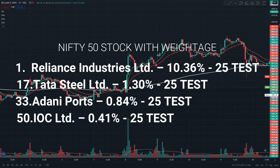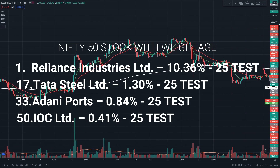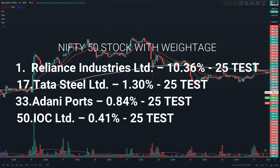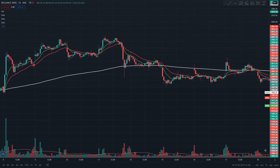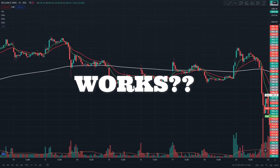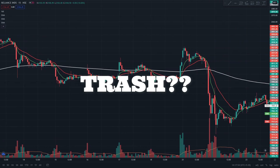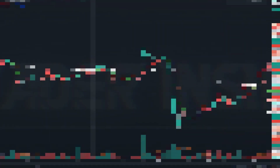I have selected Reliance and IOC, which have the highest and lowest weightage in Nifty stocks, while Tata Steel and Adani Port represent stocks in between. By testing these stocks, we can get a better idea if the strategy really works in the Indian market — or if it's a trash. So hi everyone, this is Praneet from Trader Insight. Let's start the video.